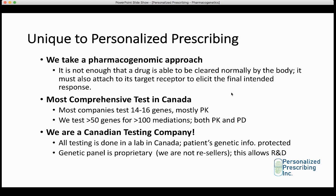The pharmacogenomic test at Personalized Prescribing is the most comprehensive test in Canada. Most companies test only 14 to 16 genes, mostly pharmacokinetic. We test more than 50 genes for more than 100 medications, and we test both pharmacokinetic and pharmacodynamic genes. We are also a Canadian testing company — all testing is done in a lab in Canada, protecting the patient's genetic information. Our genetic panel is also proprietary to us; we do not resell someone's genetic panel from the States. This also allows us to do research and development and continuously improve our panel as we discover things by talking to patients.